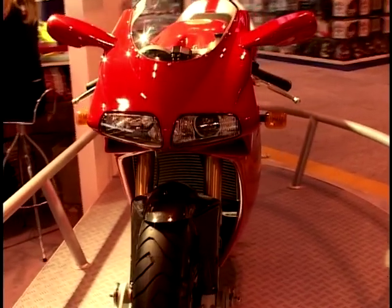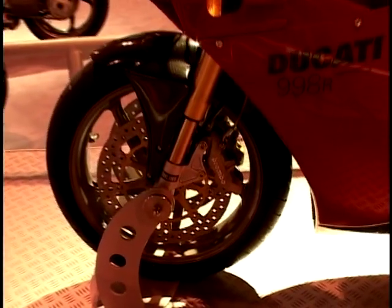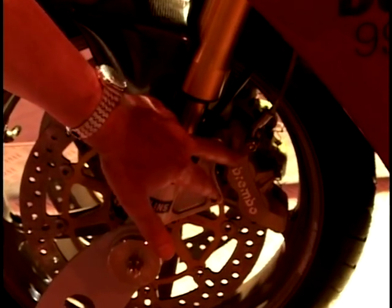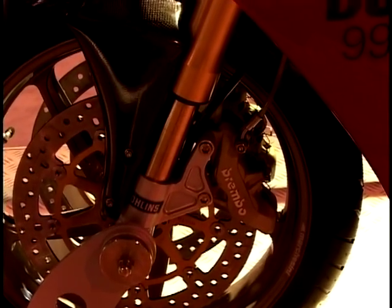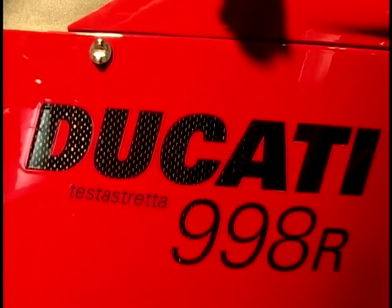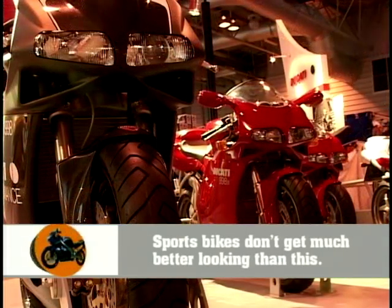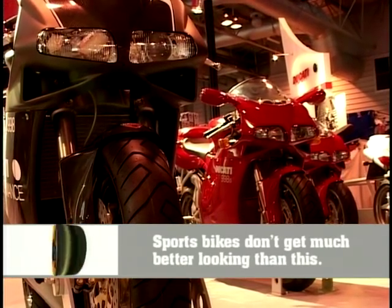It's still that Testastretta engine. And if you're not satisfied with that one, you can go to the 998R, which again has a carbon fibre belly pan, but also Öhlins forks with titanium nitride sliders, and Brembo race-type calipers — so that's well spec'd up. Öhlins rear again. Altogether a very tasty machine — sharing the same engine, but very nice. The new standard 998 will cost you £11,000; the S, £13,000; and the R, £17,000.